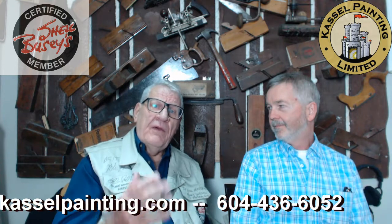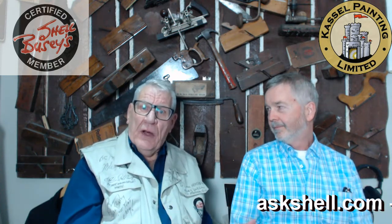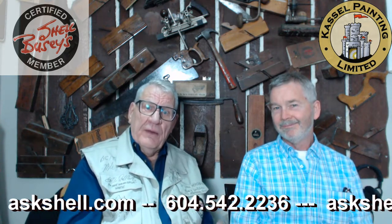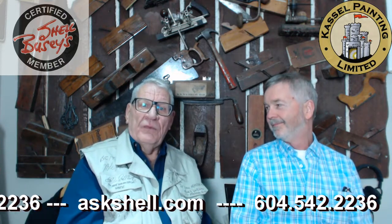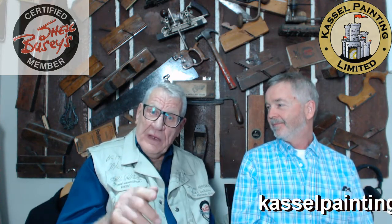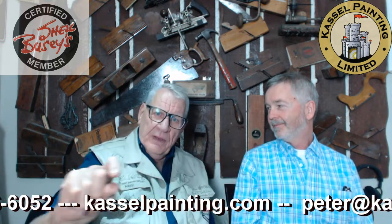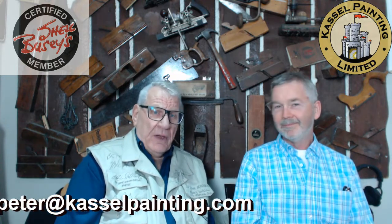This is going to be a regular segment — we'll have Peter in as a guest from time to time, so keep checking our website and referral network at AskShell.com. Good, better, best — why worry about the rest. When the good is better, the better is best, and they're best with us for home service. I get more people from Shell Buzzy referrals than anywhere else, and I haven't had a concern whatsoever. Do your due diligence, check first, and when in doubt, don't pout — let Shell help you out. Castle Painting's website and contact info are right on the screen.